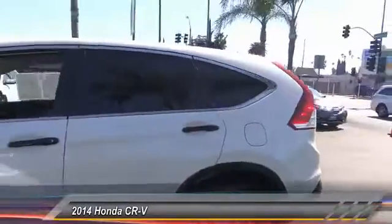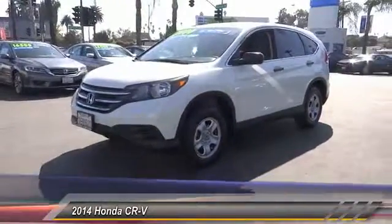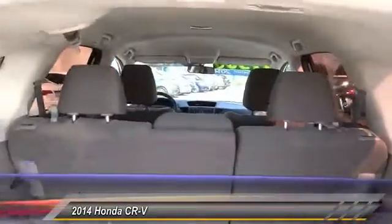Here are some of this vehicle's great options: traction control, air conditioning, dual airbags, power steering, four-wheel disc brakes, power windows, rear window defroster, electronic stability control, trip computer, and CD player.